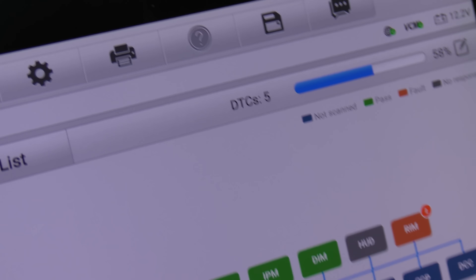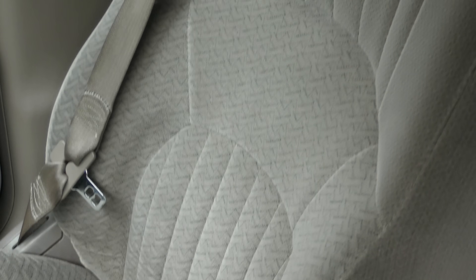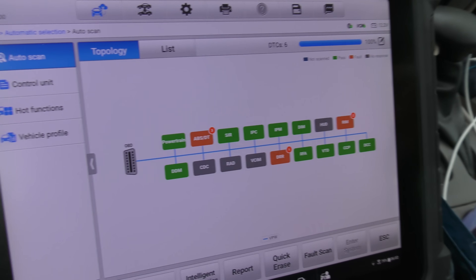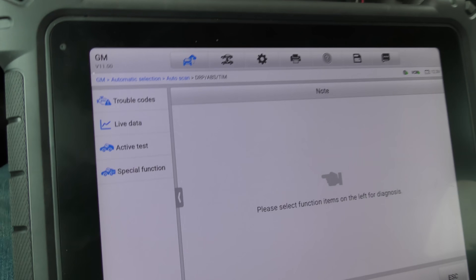At 58% through the scan it's already found five trouble codes. The seats are still pretty comfy - even back then they were pretty comfortable seats, and since they're fabric they hold up better than leather. Really, all things considered given how it looks, it's got six trouble codes total.